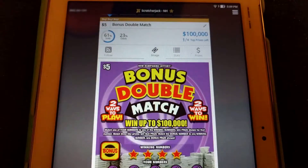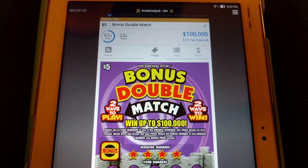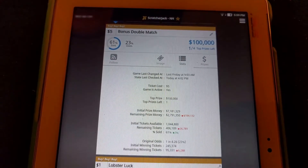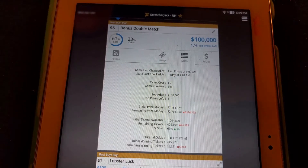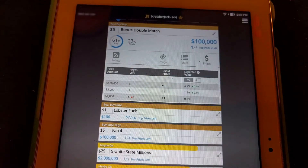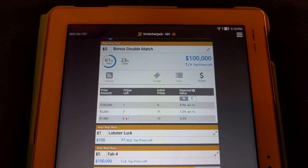I'm gonna check the image, make sure this is the right one that we're looking at. And yep, that's Bonus Double Match. Top prize $100,000. Still $2.8 million in prize money in this one, even though there's one out of four top prizes left and 61% sold. So there's still a lot of money out on the table on this one. It's one of the factors that contribute to it being number one in the state. There's an expected value just for the top prize of 4.9% — it's gone up and it's trending upwards, another reason it's number one in the state.